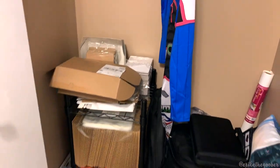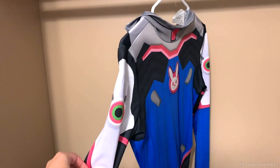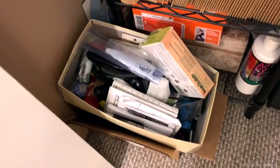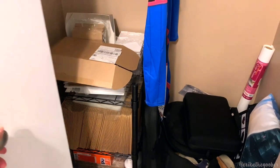I do have a closet, but it's a little bit messy. I have a diva Halloween costume that I've cosplayed in before. Here's all my shipping materials for my Etsy shop — I just have different sizes and there's stickers for Patreon. I have various art supplies down here, some paint, even more craft things, camera equipment, just all kinds of stuff.